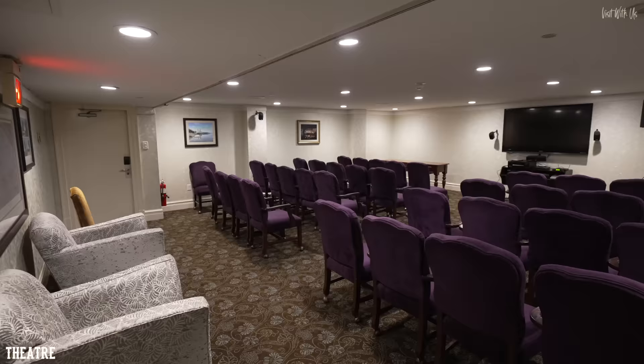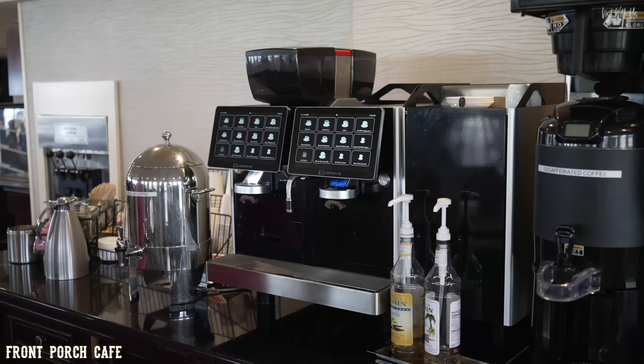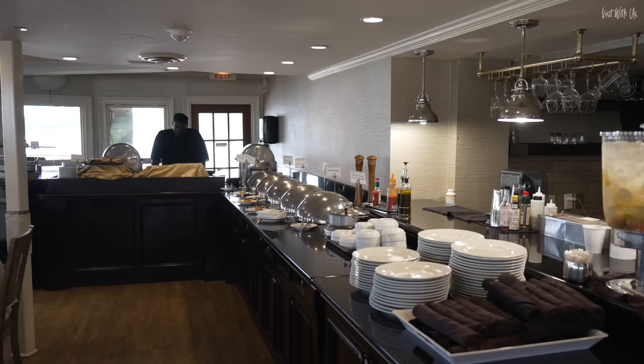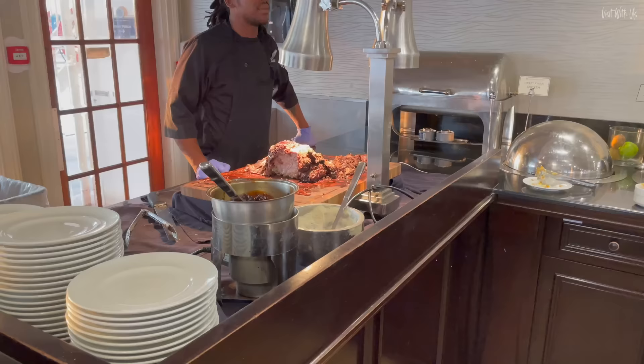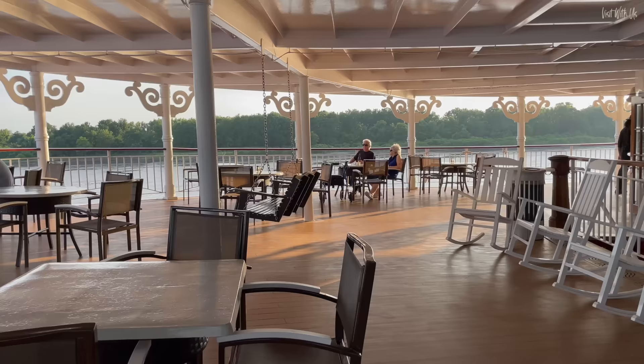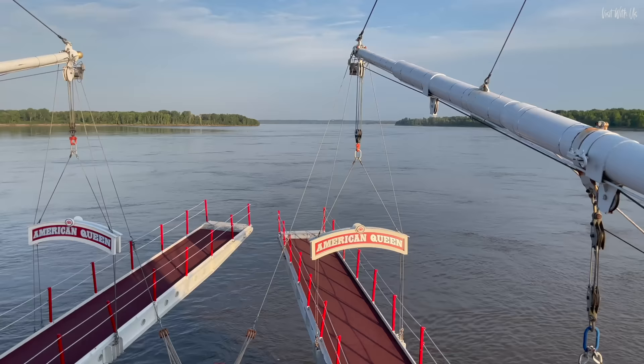Now let's whiz up the main staircase to deck three, where it's mostly staterooms, but in the middle is the theatre where American Queen puts on classic movies during the day. Also on deck three, right at the front of the boat, is the Front Porch Cafe where you can get tea and coffee, cookies, soft serve ice cream and popcorn 24 hours a day. This is also the alternative dining venue, offering a buffet-style breakfast, lunch and dinner. It wouldn't be called the Front Porch Cafe without a front porch, and this one is great if you want to dine al fresco while cruising in the warm Mississippi climate.